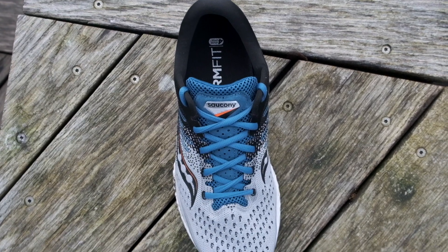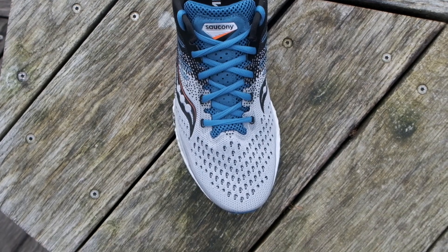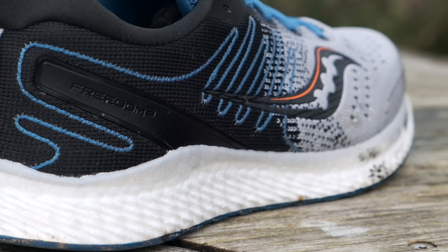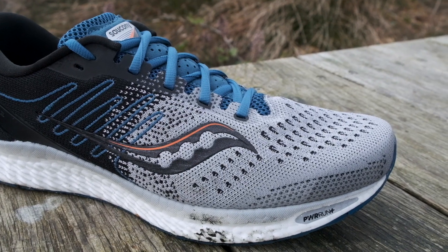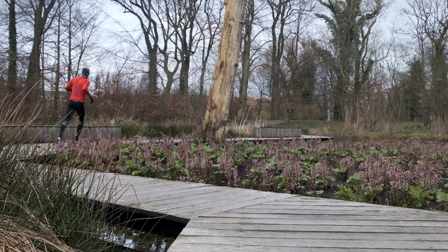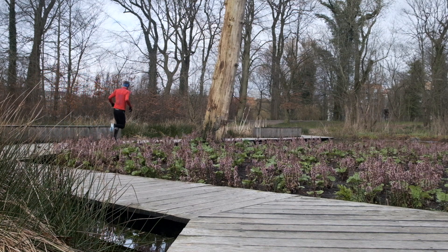Second, the ISO Fit upper that has been criticized a lot the last couple of years has been removed. The new FormFit 360 upper is sort of the same material but with a better hold. Compared to the Freedom 2, this one actually has a heel cap — you can't push down the heel anymore, so it's a lot more stable. And because of everything, it's lighter. So four really good new features in this shoe, though that doesn't make it a good shoe yet.